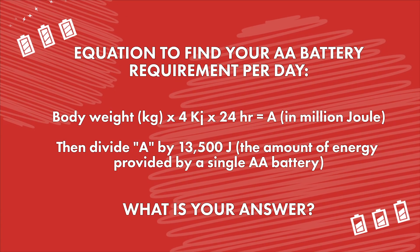Here is a simple equation to find your AA battery requirement. Take your body weight times 4 kilojoules times 24 hours. Then divide that sum by 13,500. What is your answer?